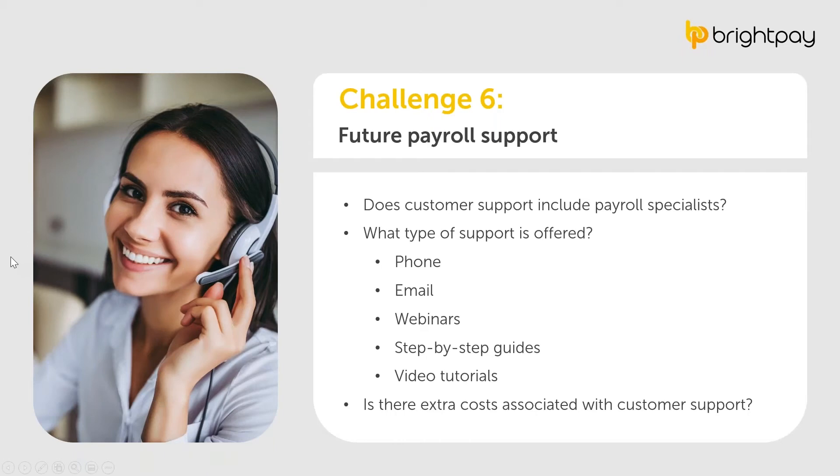Something else to consider is the support offered by your new payroll software provider. Chances are you'll have a question or tricky issue down the line. When considering your options, check whether the provider has a dedicated customer support team and confirm the various ways to get in touch. What type of support do they offer? Can you contact them by phone and email? Do you have access to webinars, step-by-step guides, and video tutorials? Most importantly, check if there are additional costs associated with customer support.